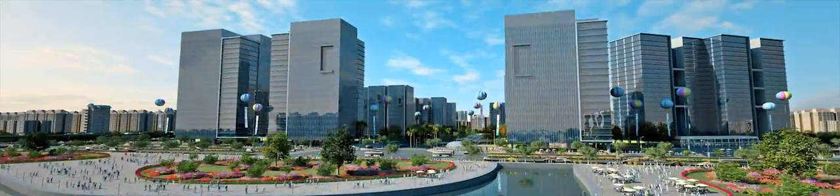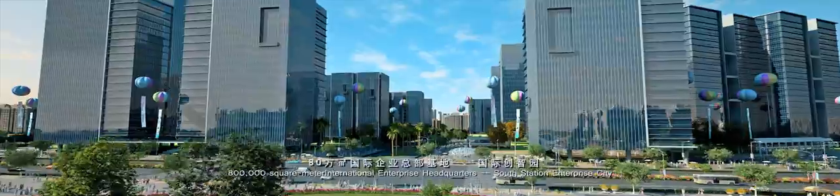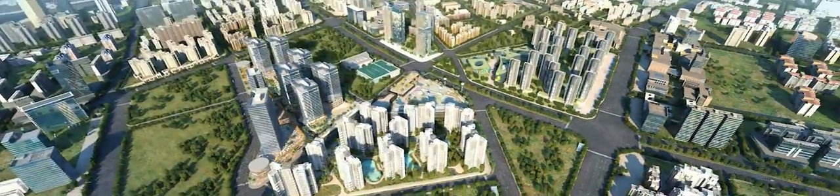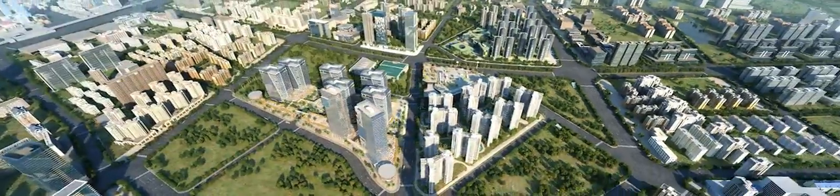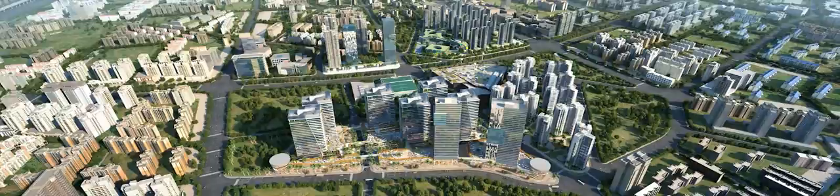An 800,000 square meter International Enterprise Headquarters, South Station Enterprise City. Thrive United IFC is located at the heart of South China-Singapore City, ready to propel Asia-Pacific business into a new era.